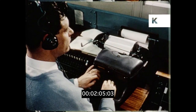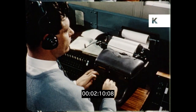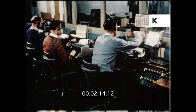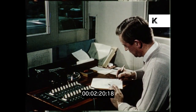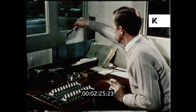This is the copy room where telephoned copy is typed, is checked, and is sent forward in trough conveyors.